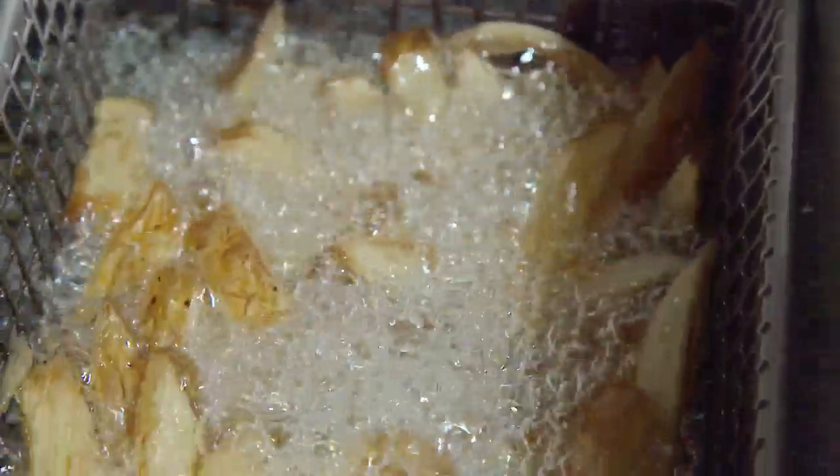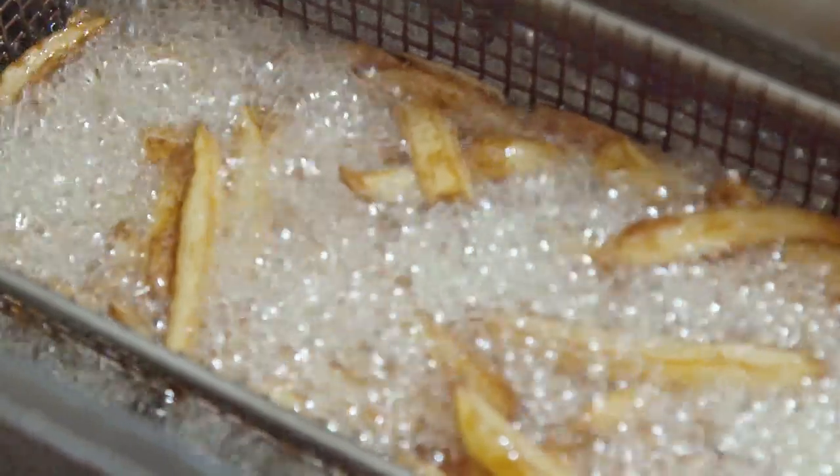We cook the fries in water and oil. The oil we use is pure Finnish canola oil, completely free from additives.